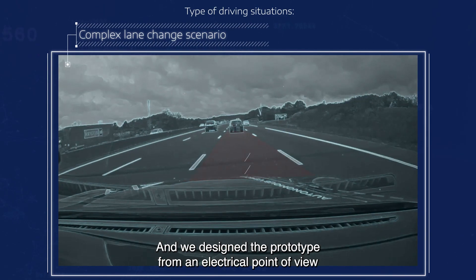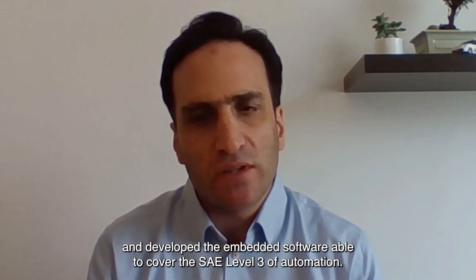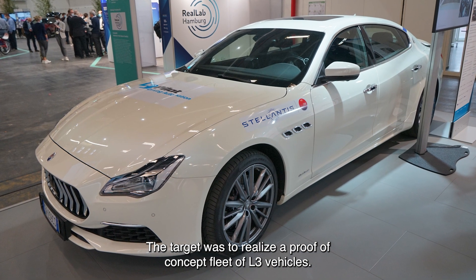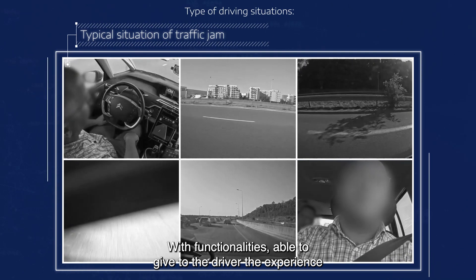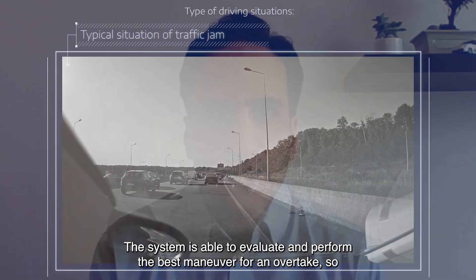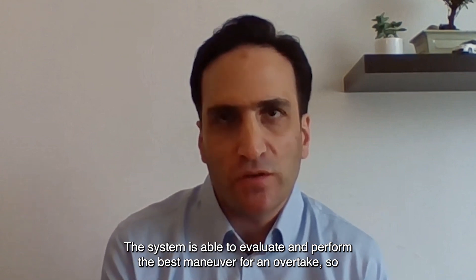We designed the prototype from an electrical point of view and developed the embedded software able to cover SAE Level 3 of automation. The target was to realise a proof of concept of L3 vehicle functionalities able to give the driver the experience of a highly automated vehicle on a public road. The system is able to evaluate and perform the best manoeuvre for an overtake.